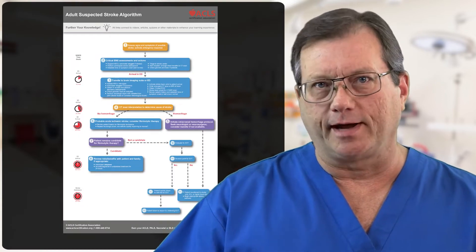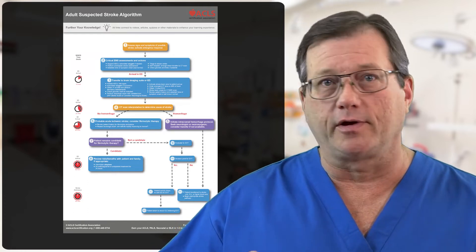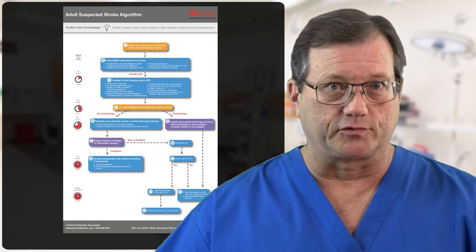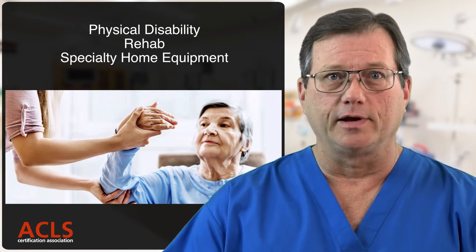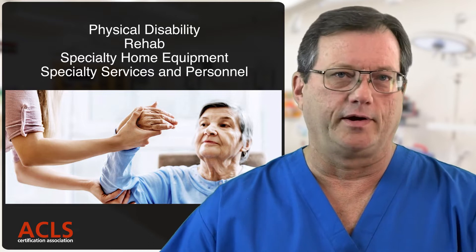Prior to COVID-19, recovery from stroke was the single greatest healthcare expense in America. If you think about it, a person suffers a stroke, has a physical disability, there's going to be rehab involved, specialty home equipment, specialty services and personnel — all of which are very, very expensive.